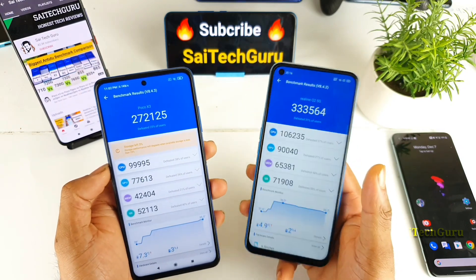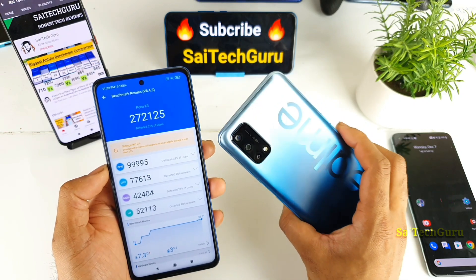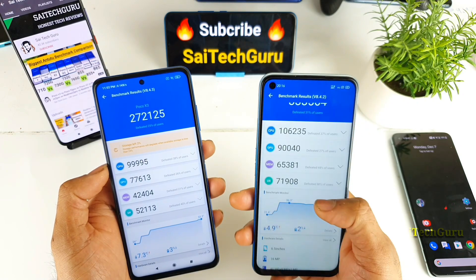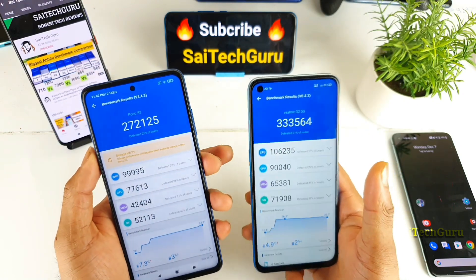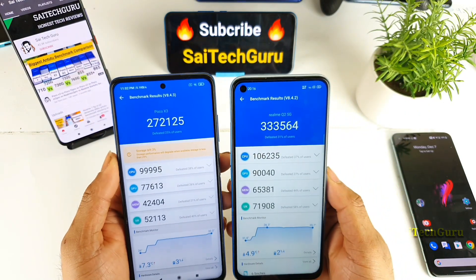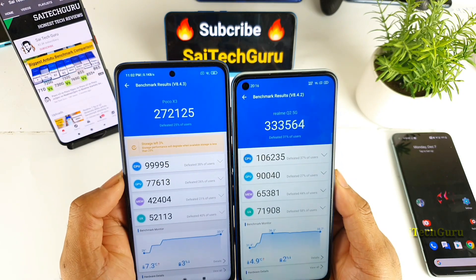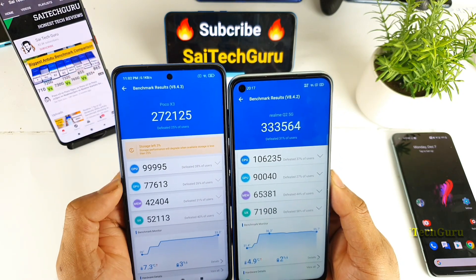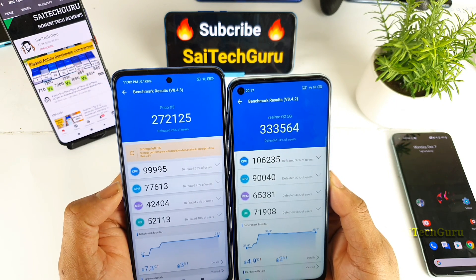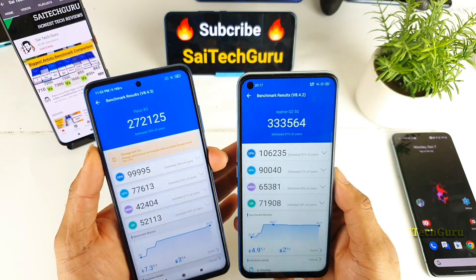Definitely, the Realme Q2 or Realme 7 5G is going to be a very interesting smartphone because of this very capable processor, which is even capable of beating the OnePlus Nord device as well. Overall, comparing the CPU and GPU performance: on the GPU side, there is a huge difference — close to 15,000 to 20,000 — and on the CPU side, there's not much difference, about 5,000.